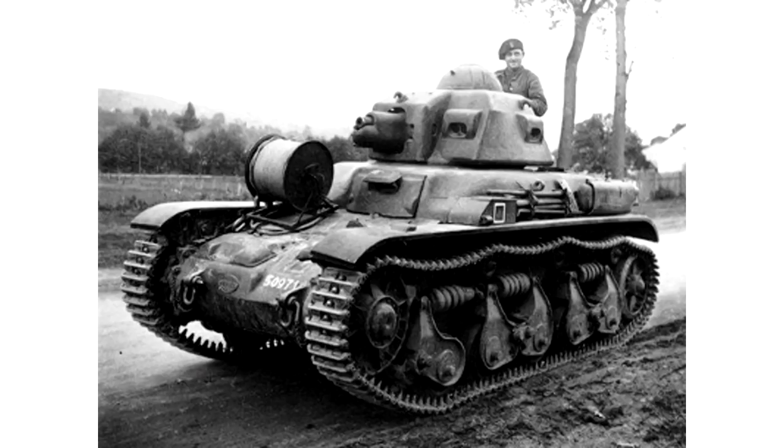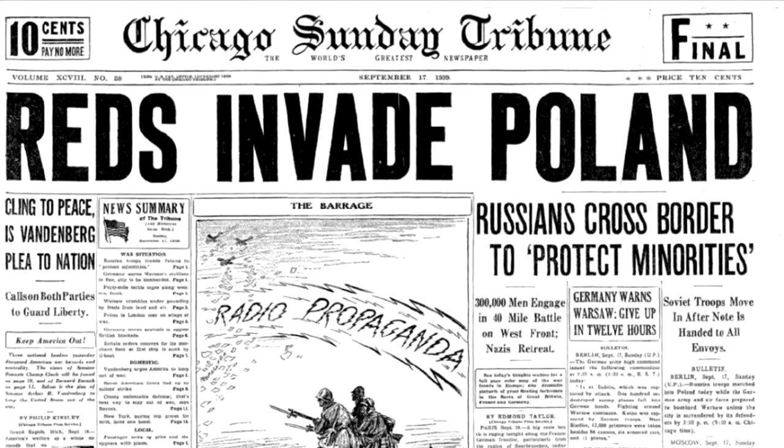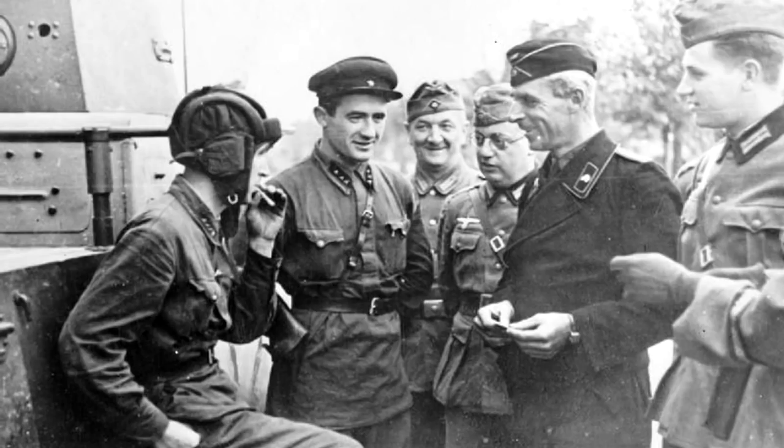The French-built R35 and FT-17 tanks operated by the Poles in 1939 will also get their own videos as part of the 1940 invasion of France series. We are aware that it wasn't just Germany that invaded Poland in September 1939, but the Soviet Union as well, coming in about two weeks after the Germans. We're going to save the Soviet tanks for an even later series — our 1941 Operation Barbarossa series.